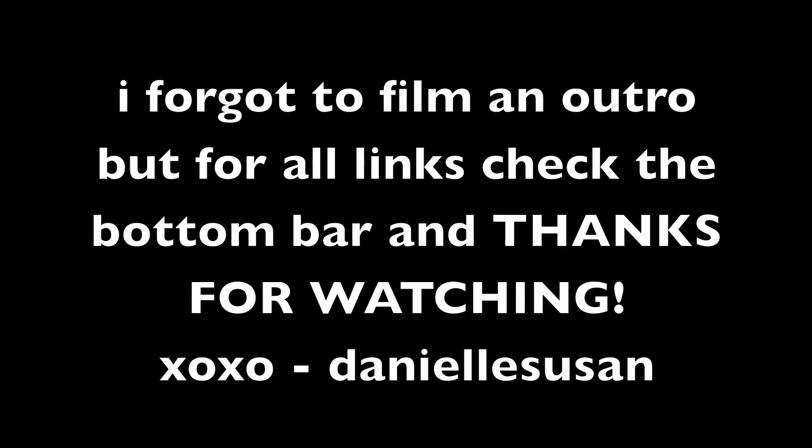Alright guys, so that's all for my first video. If you want to connect with me, you can follow me on Twitter at DaniOfficial, and on Instagram at DaniOfficial, and my Tumblr is all linked below.